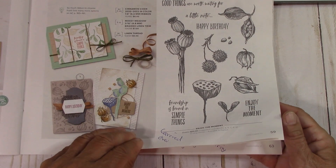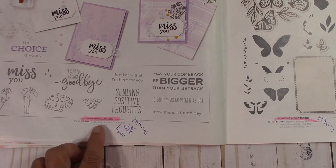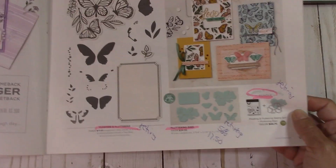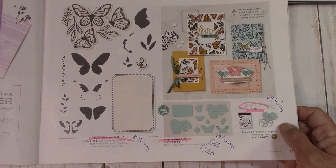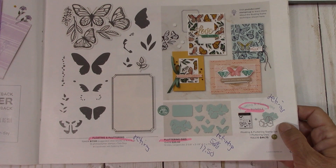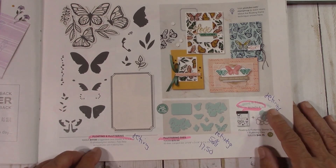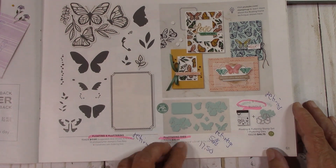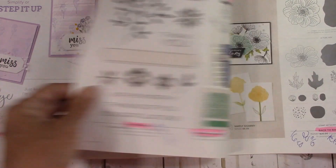Enjoy the Moment is carried over. Wonderful Is You is retiring at 20% off at $16. Floating and Fluttering — I'm going to miss this, I feel like I didn't get to play with it enough. I know a lot of people bought a second set to cut the butterflies apart. This is all retiring and the dies are $17.50, 50% off. If you really like butterflies, that's a fun set.